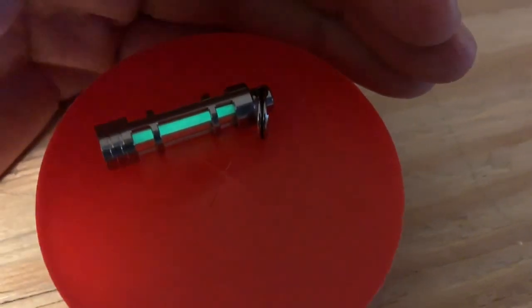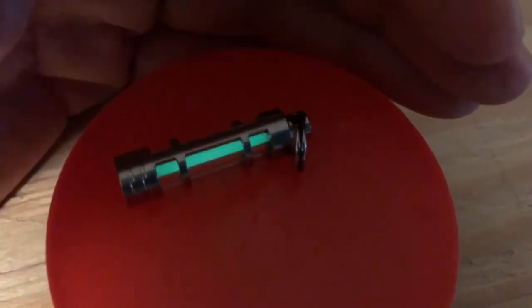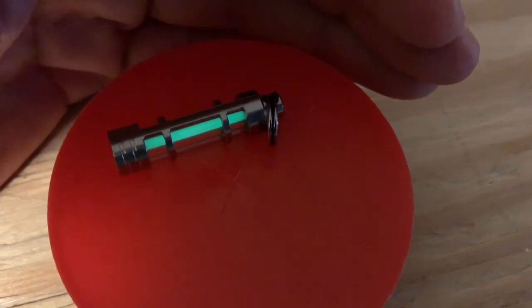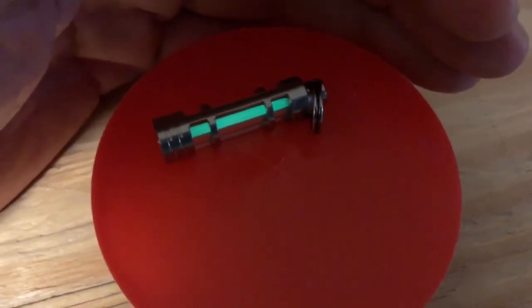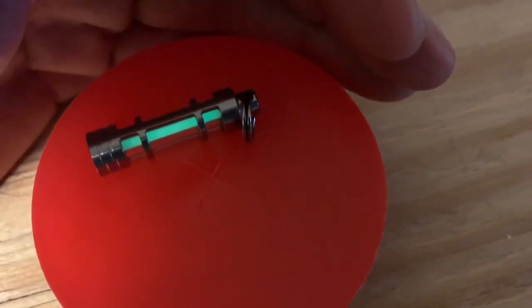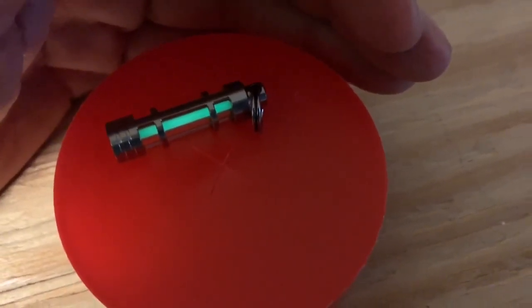In this experiment, I want to investigate one of these keychain lights that contain tritium gas and a phosphor. Beta particles emitted by the tritium gas cause the phosphor to glow and produce the light that you see here. I was always interested in knowing whether or not these things emit an appreciable amount of radiation.